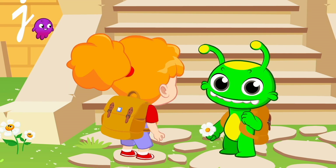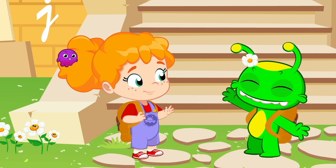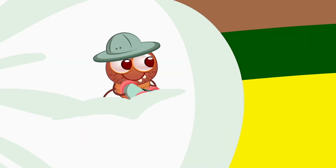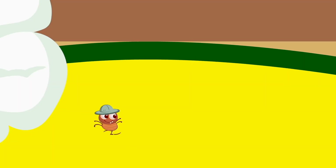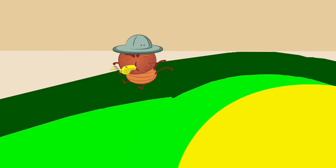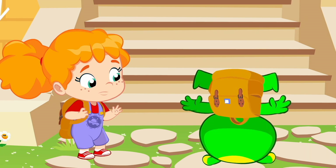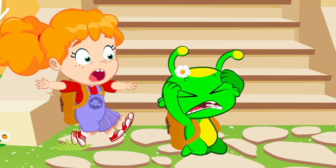What a beautiful day for learning at school. There you go, Groovy — it looks great on you. It will make you look even cuter in the group photo you're taking today. Groovy, what are you doing? Come on, get up — you're going to be late.